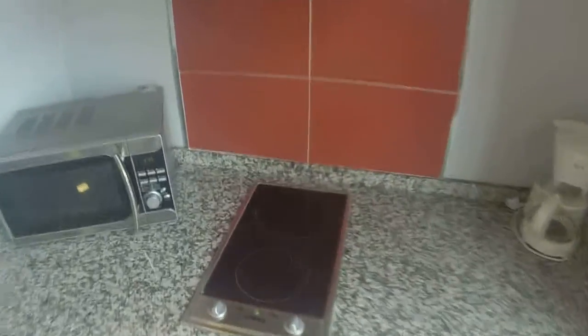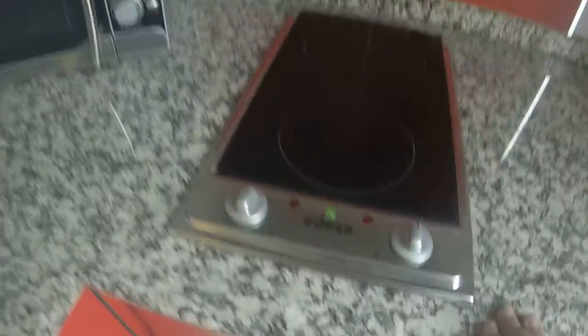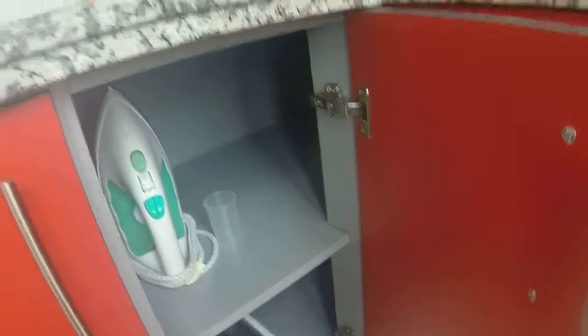As always, if you want to make your own coffee. Here we have knives, spoons, and tools to cook. More tools to cook. An iron and a toaster.